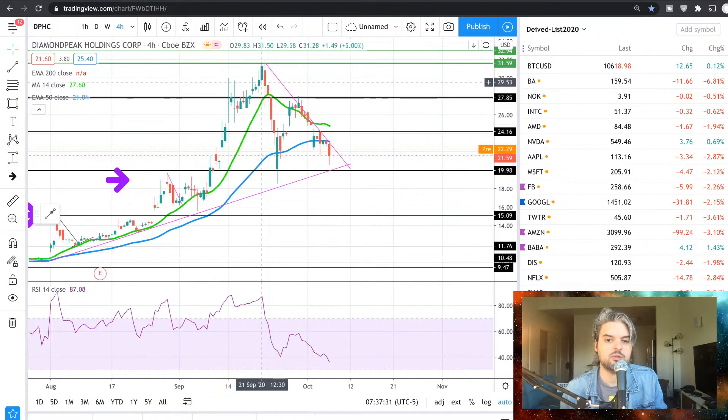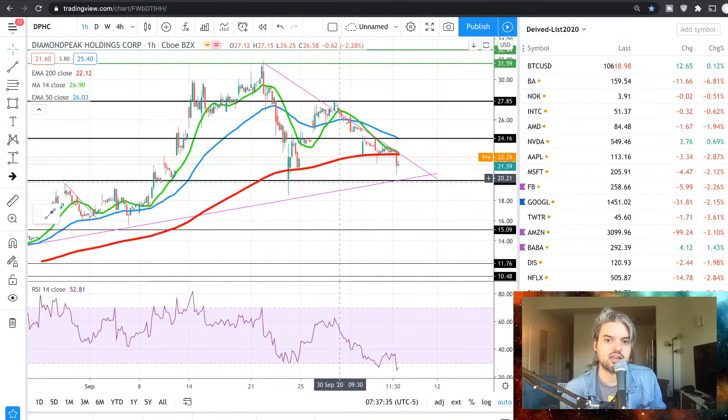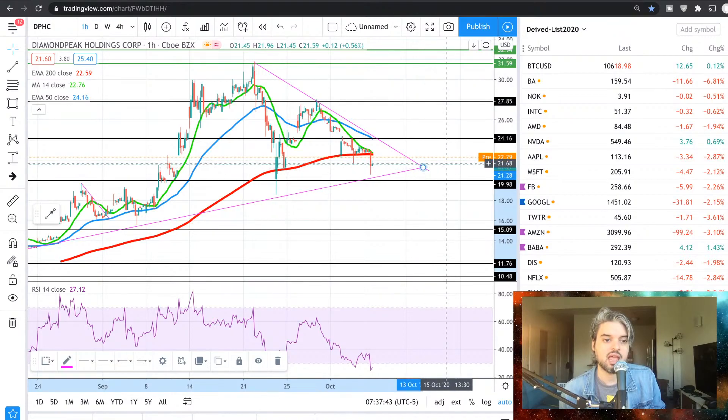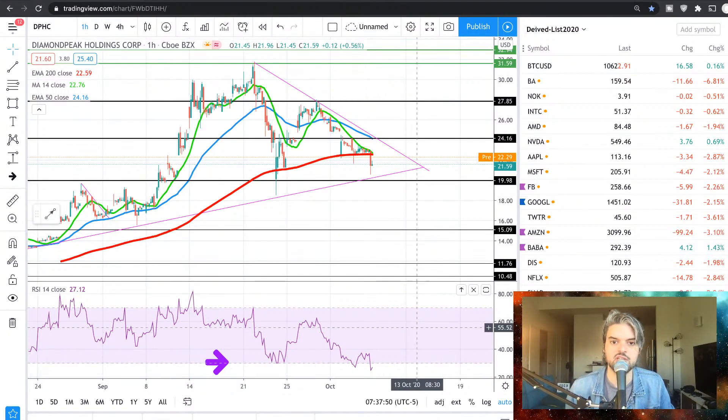$22.35. Let me look at the 1-hour. The only thing that I'm concerned about is that it closed yesterday below the 200 EMA. So this is a critical point for DPHC for me. Interesting — double bottom on the oversold area. Well, triple bottom, actually. So this is a very interesting point. Keep an eye on it. DPHC.